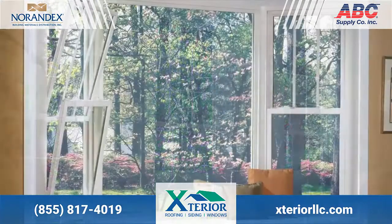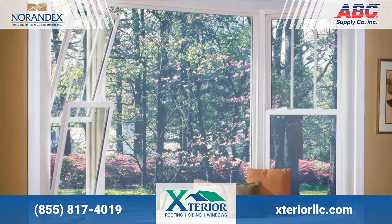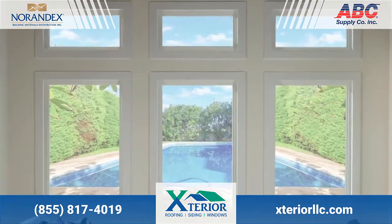Replacing your home's windows sounds like such a big job, but when you hire the pros at Exterior LLC, it's as easy as one, two, three.